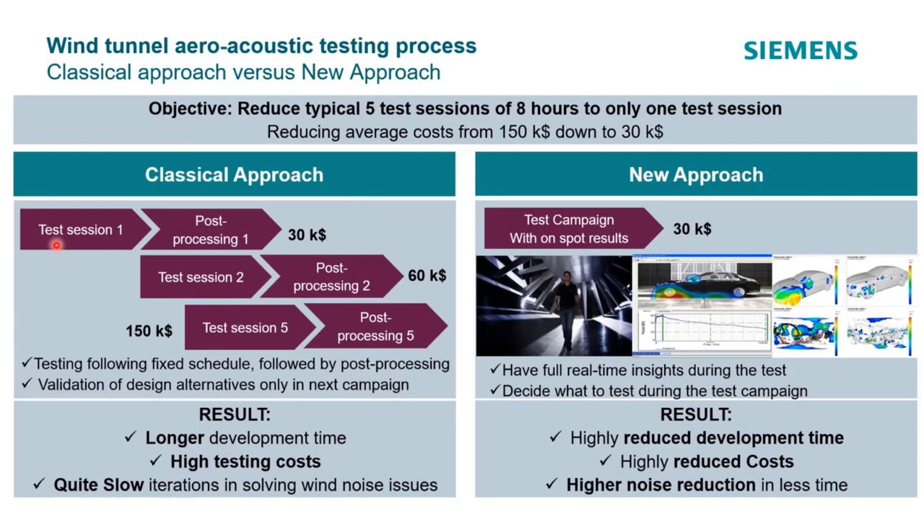Speaking of costs: the classic approach for wind noise testing generally involved preparing a test session with multiple wind speeds, yaw angles, modifications — different mirrors, trim, door seals — making a whole bunch of measurements, post-processing the data, and spending tens of thousands of dollars for that wind tunnel time. If you got it all right, great — but odds are things didn't go exactly as expected, requiring sessions two, three, four, or five.